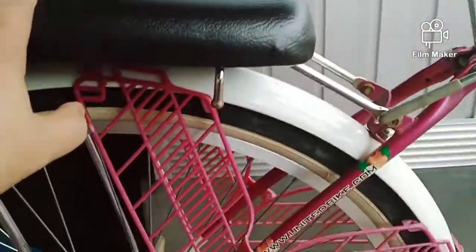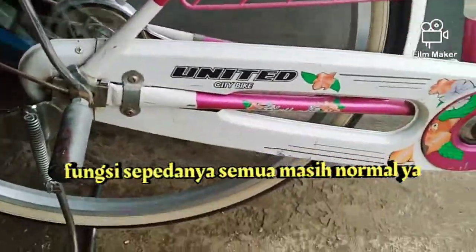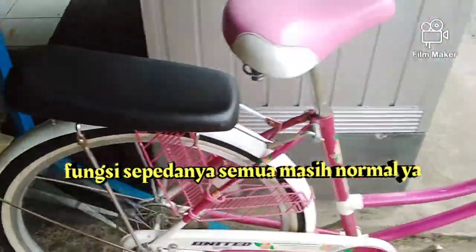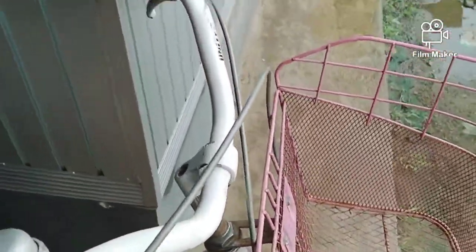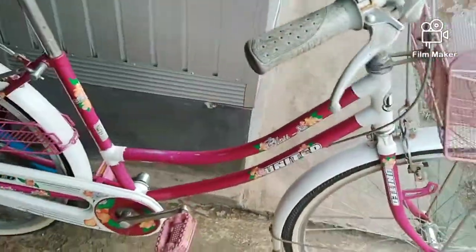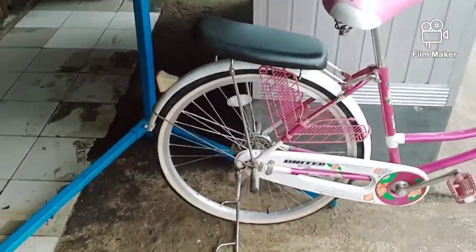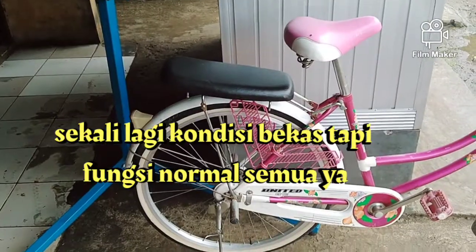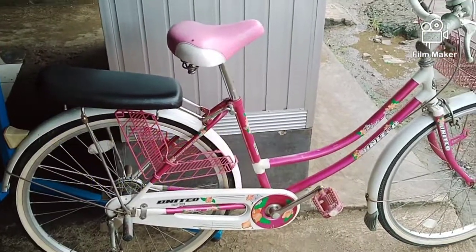Ini penampakan dari dekatnya, masih normal semua ya, fungsi normal. Ini penempatannya, cocok kalau buat ke pasar. Ada keranjangnya, kondisi masih normal, remnya masih berfungsi dengan baik. Pokoknya ini tinggal pakai ya, sudah tinggal pakai. Sepeda mini bekas size 26, merk United City Bike, harga Rp. 650.000.